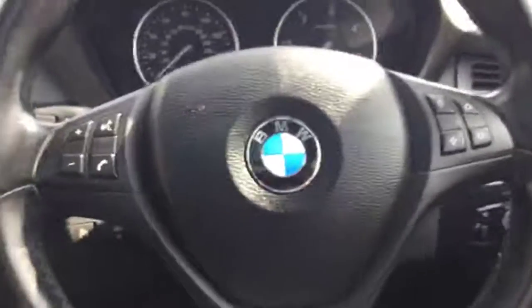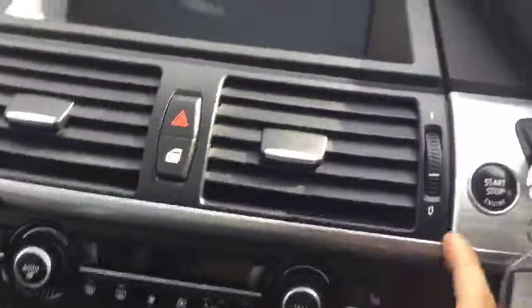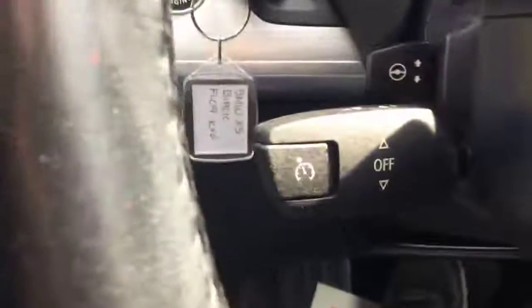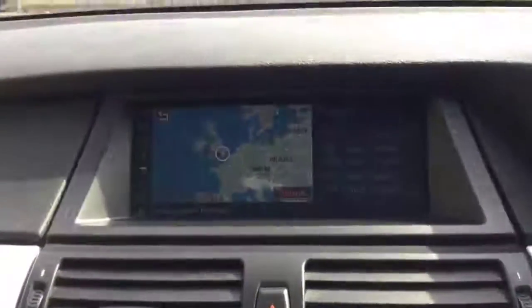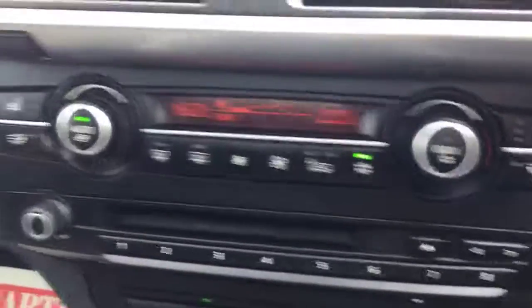It has a multi-function steering wheel with Bluetooth, cruise control, satnav, and a reversing parking camera.